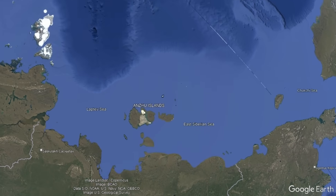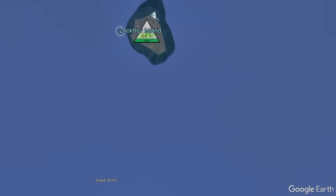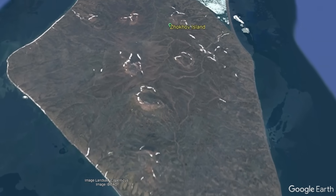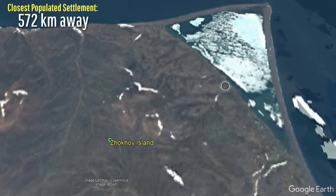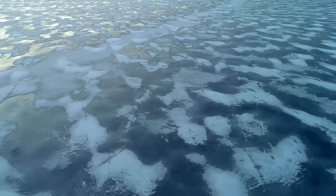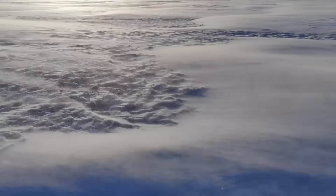There shouldn't be a volcano here, and yet there is not just one, but two of them in close proximity to each other. Welcome to the remote Russian Arctic, where at 76 degrees north latitude on Djokov Island, temperatures plunge to negative 30 degrees Celsius in winter months and are still largely at or below freezing temperatures even during the hottest summer months. It is quite an inhospitable place.